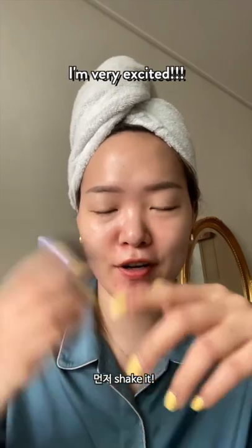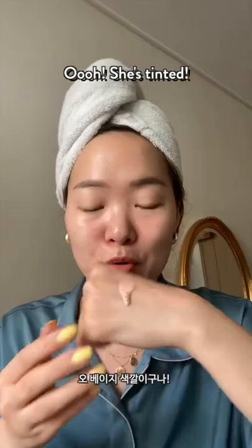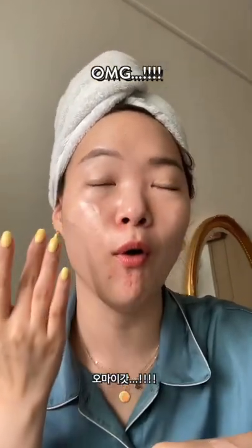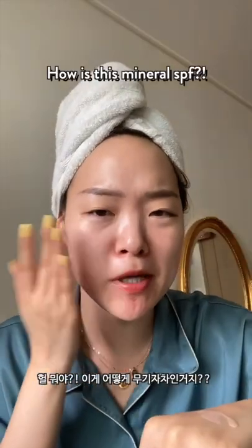I know you're supposed to shake this first. I'm very excited because honestly, K-beauty mineral sunscreens, not the cutest. Oh, she's tinted! I didn't realize that. How is this mineral SPF?